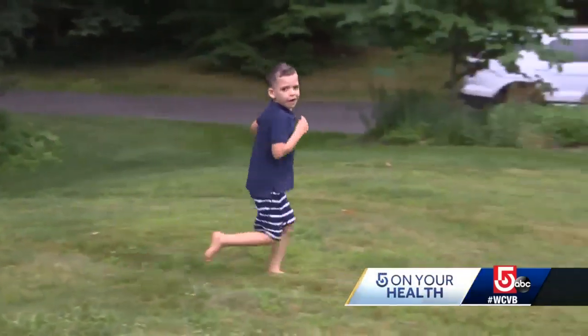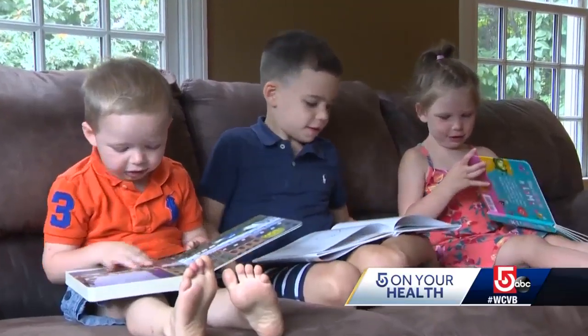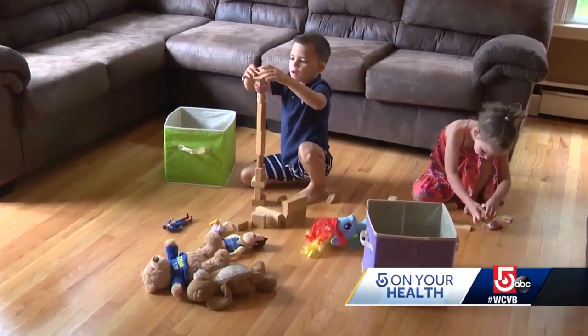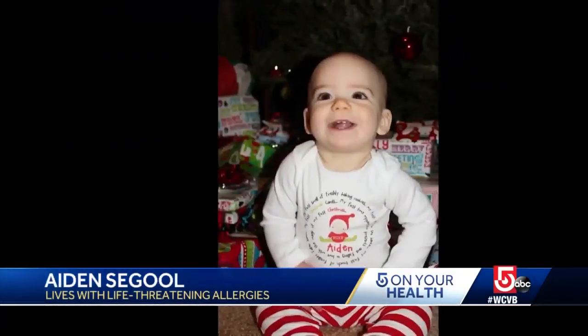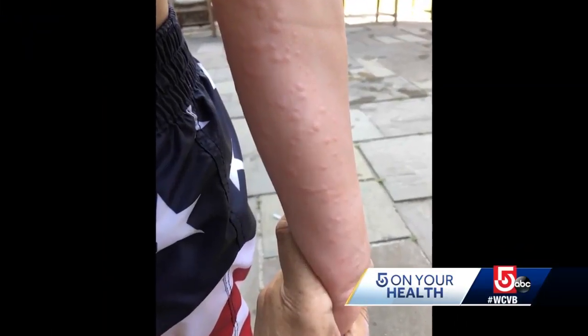Seven-year-old Aiden Segoole looks like any other kid about to start school, but what you can't see is that Aiden has a life-threatening allergy to dairy and eggs. Everyone gets to eat it around me, but I can't. It's something his parents discovered the first time he tried yogurt as a baby — all of a sudden something didn't seem right. His mom got nervous, took his shirt off, and he was just covered in hives.